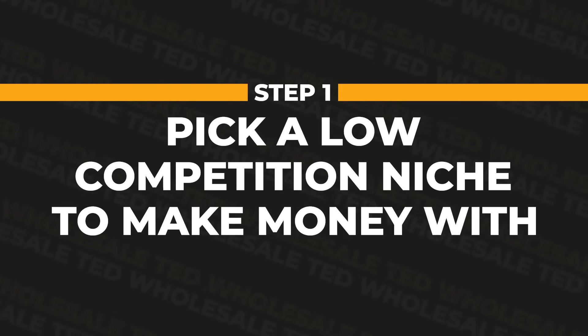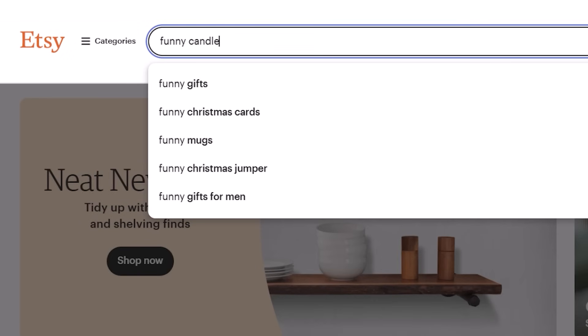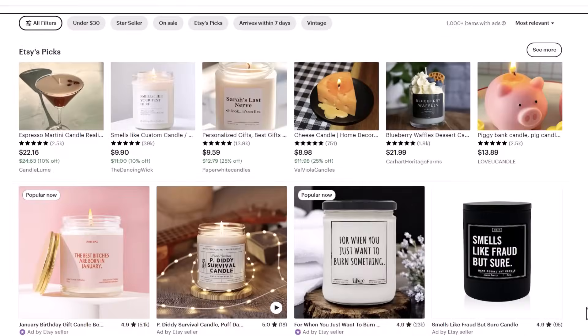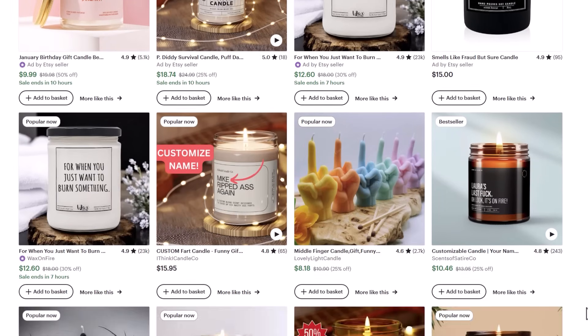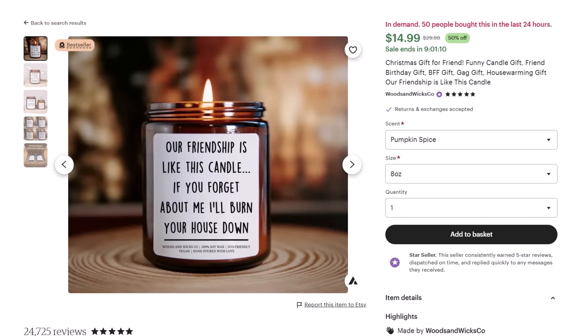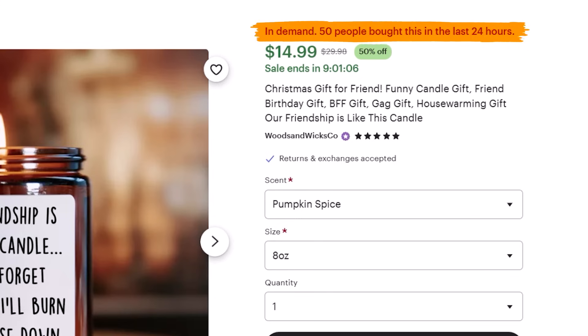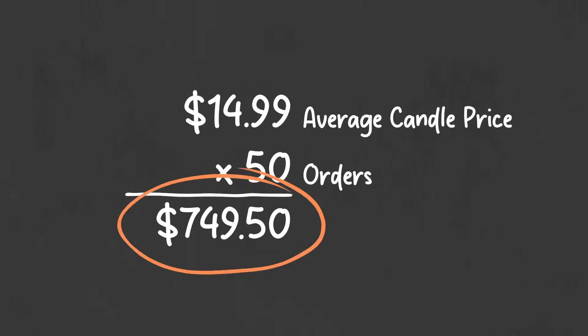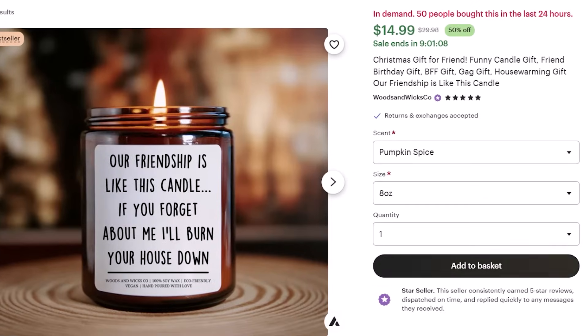We'll start with step one: pick a low competition niche to make money with. If we come to Etsy and search for funny candles, you'll see that most funny candle gifts aren't generic. Instead, they are themed around particular niche customers. For example, take this candle — it sold 50 candles in just 24 hours, which means we can estimate it made over $749 in a single day. And if we take a closer look, you'll see it's aimed at a particular niche customer: best friends — people buy this specifically as a gift for their best friend.